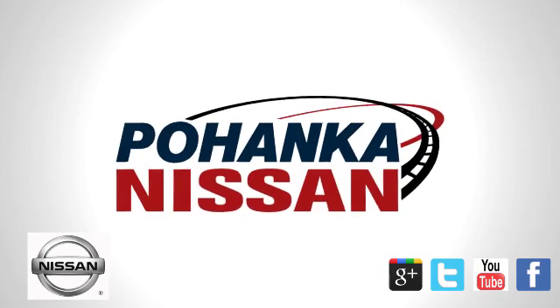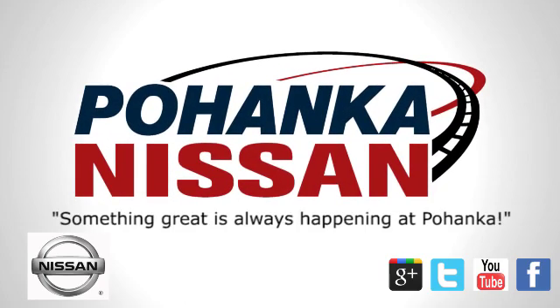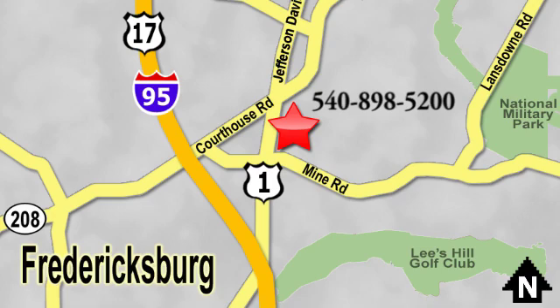Take it for a test drive today. Welcome to Pohenka Nissan in Fredericksburg. Something great is always happening at Pohenka, located on Route 1 in Fredericksburg, Virginia.